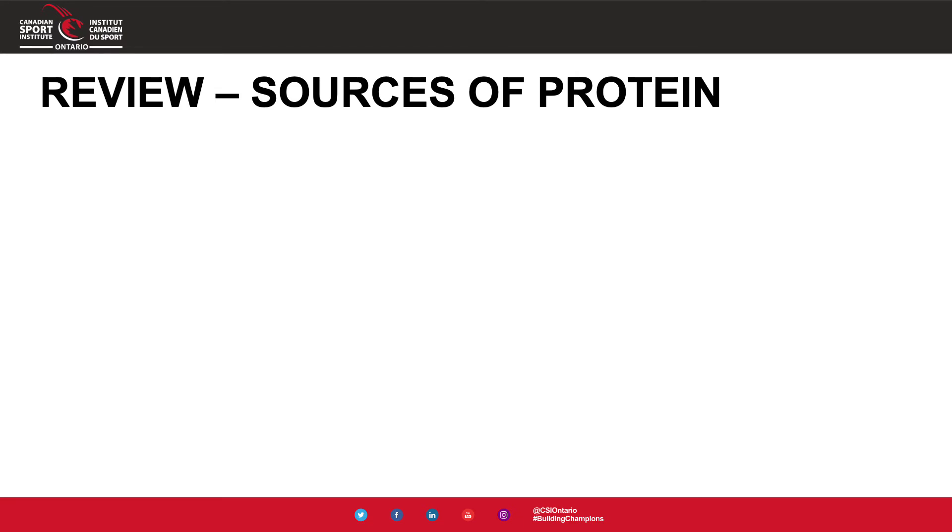Now let's review some protein sources to understand what this looks like in terms of food on our plate. As we go from left to right on screen, we'll start with higher density protein sources and move toward lower density sources. Foods on the left-hand side will have more protein per serving, while foods on the right will have less protein per serving. This doesn't mean one is better than the other — they simply provide different amounts of protein.